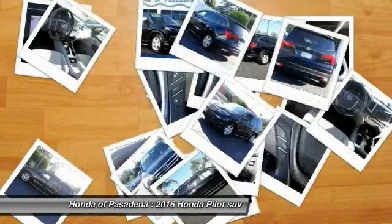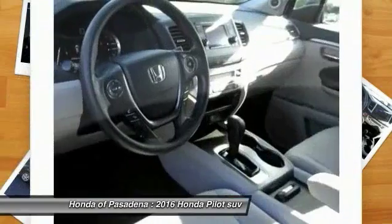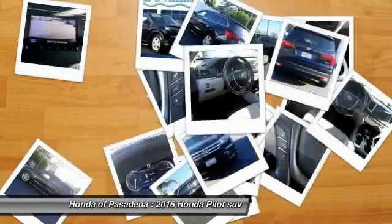Electronic stability control, security system, power windows, TRIP computer. Come take a test drive today.